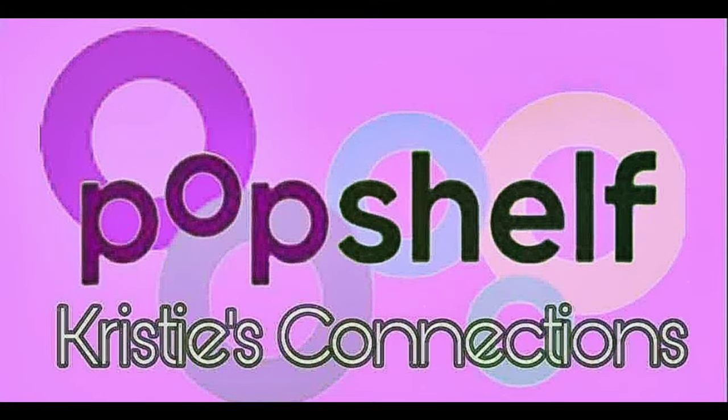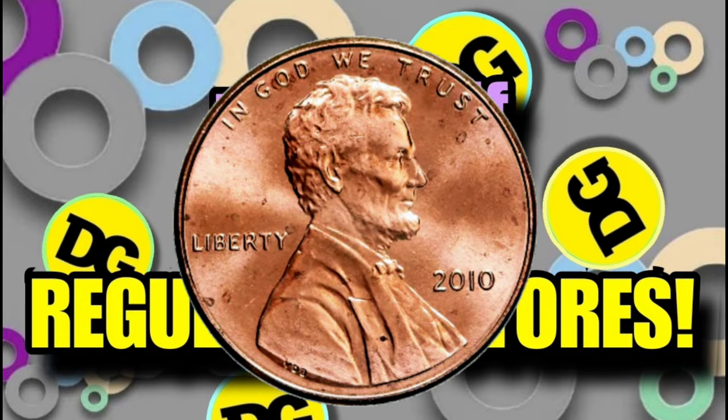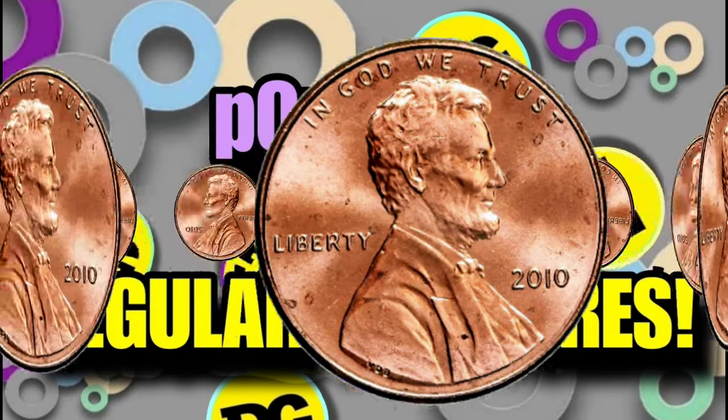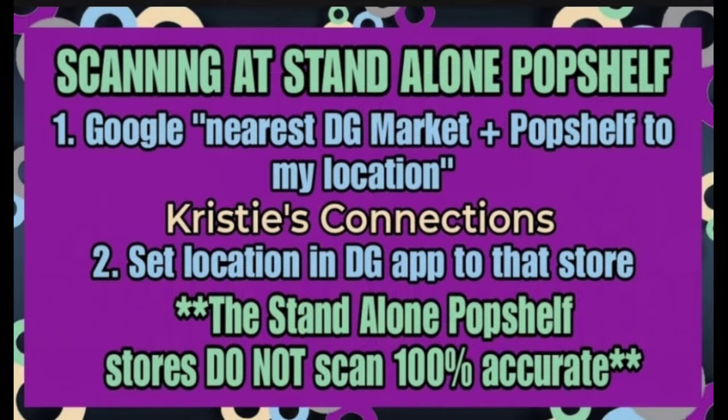Even if you are not a Pop Shelfer, we have some really exciting items you can possibly find in your regular Dollar General stores — and they are a penny at both Pop Shelf and regular Dollar General stores. People have found them at regular Dollar General stores super quickly. How do you scan at Pop Shelf? If you're at a regular Dollar General store, set your store location to that store. At a Pop Shelf market combo, set your location to the store you're at. If you're in a standalone Pop Shelf store, find the closest Pop Shelf combo market store and set it to that location.